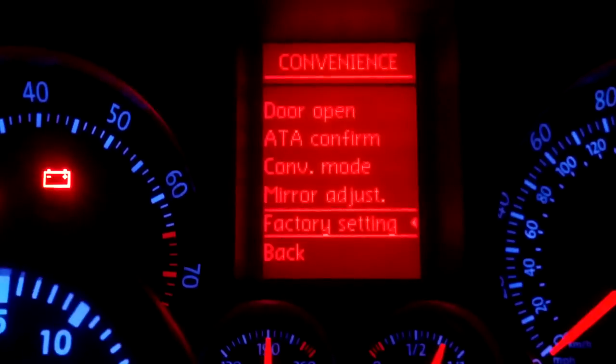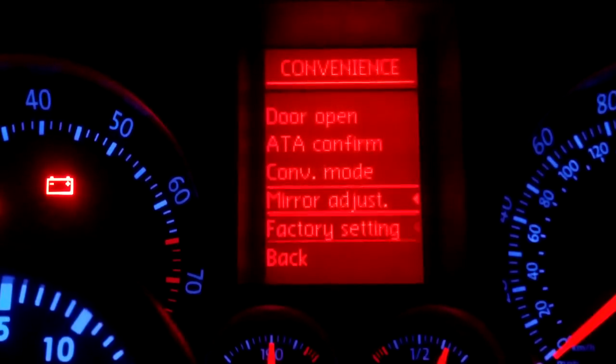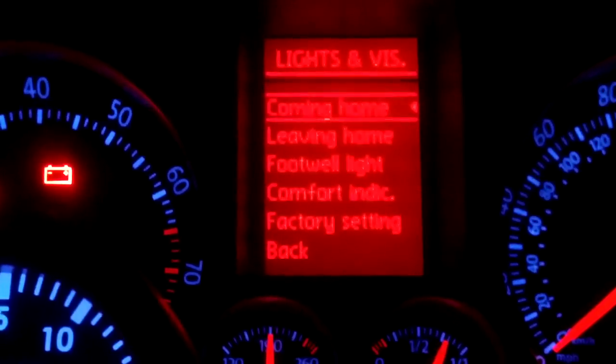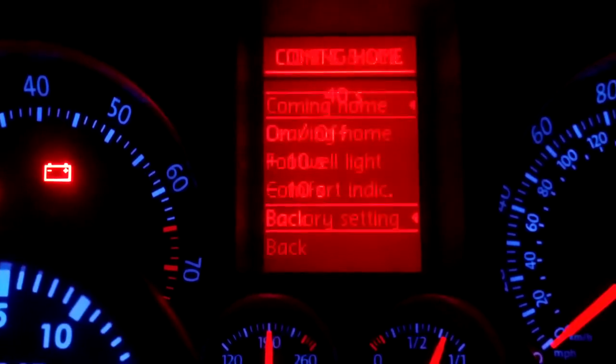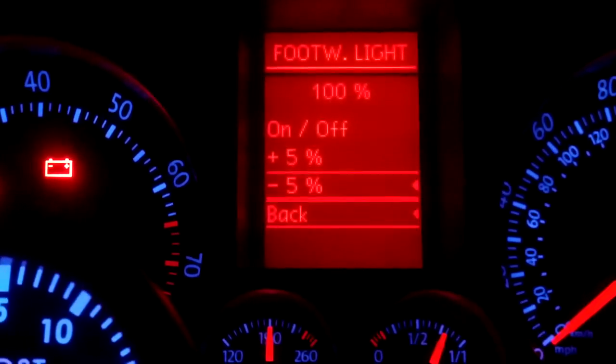There are mirror adjustments as well. Under lights, there's the coming home and leaving home feature, which you can adjust or turn off. There's also a footwell light setting that you can adjust.